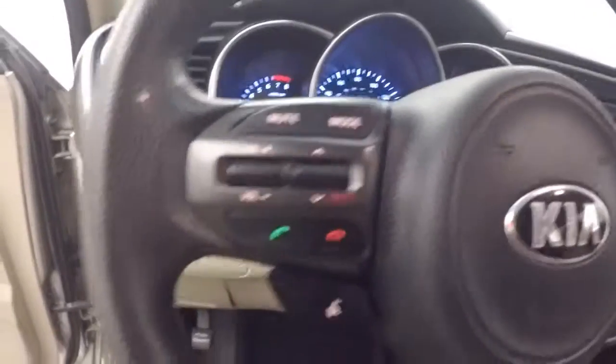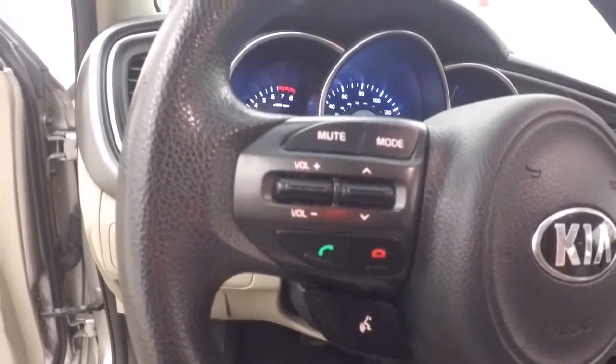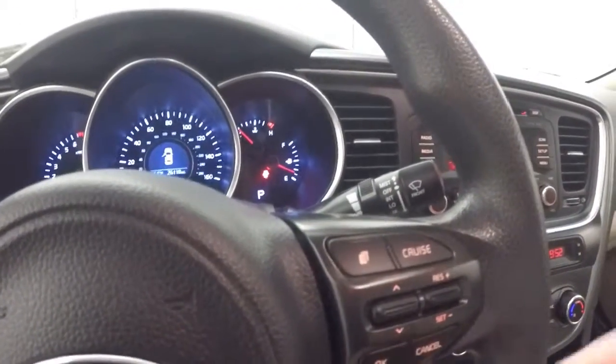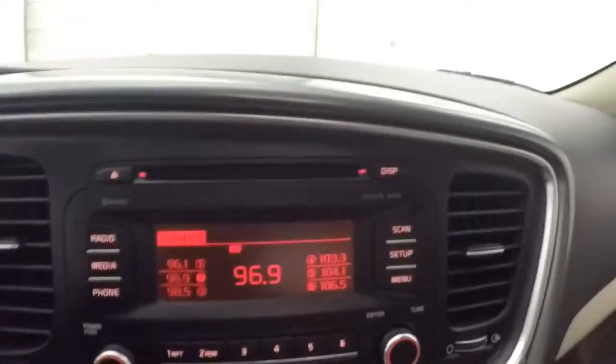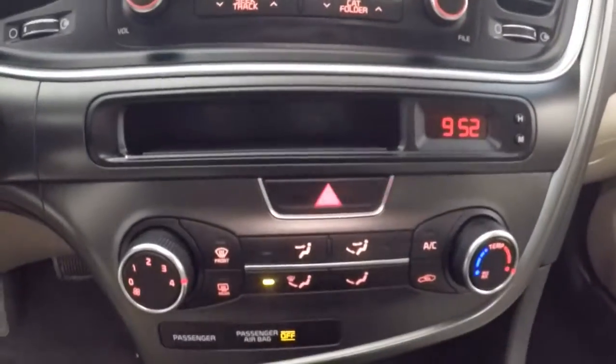Three-quarter manual, one part power seat. Fires it up — tons of controls on the steering wheel: stereo, Bluetooth, eco button, cruise control, menu buttons — everything on the steering wheel. Stereo, nice stereo controls there, and climate control.